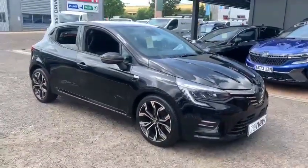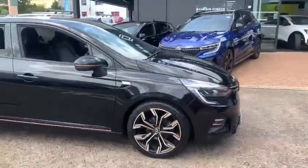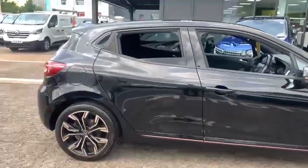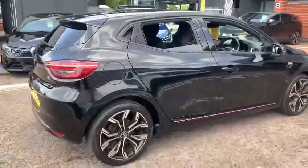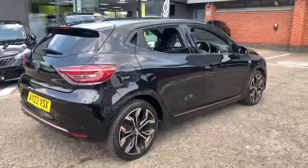So it's a one owner vehicle, locally supplied, full Renault service history, and in the pearl black it's really nicely presented along with the gold detailing which Lutetia had. The main sort of spec of this will give you front and rear parking sensors and it's got a rear parking camera.